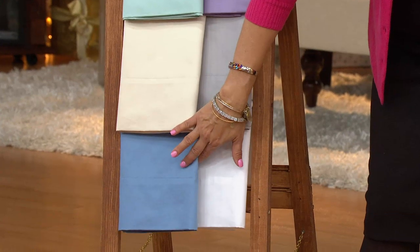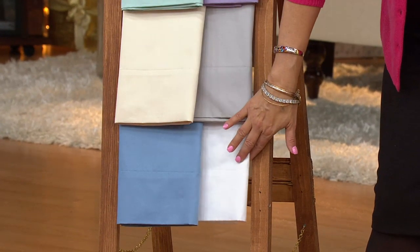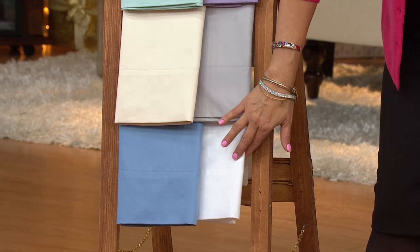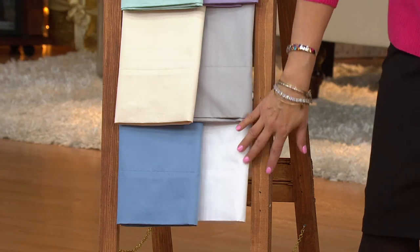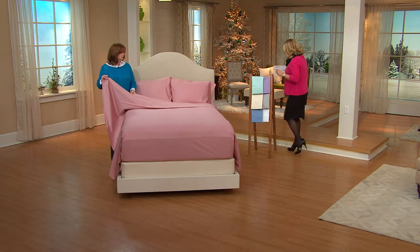Down here we have denim — full, queen, and cal king. In this wonderful crisp white we have full, queen, king, and cal king. We have every size in the white, and every size in the mauve, which you'll see on the bed.